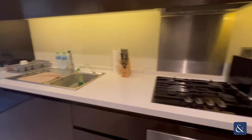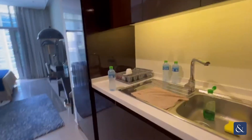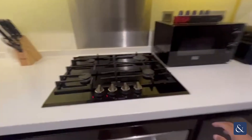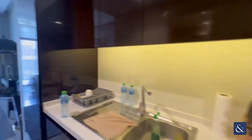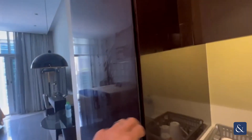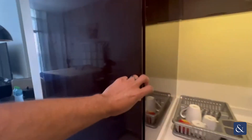As soon as you come in, on your right hand side is your gas oven and hob. All appliances are included here. You have a washer and dryer included as well. And of course the cutlery and crockery with the fridge freezer, all very neatly tucked away on the right hand side.